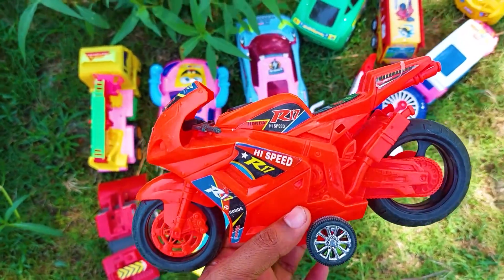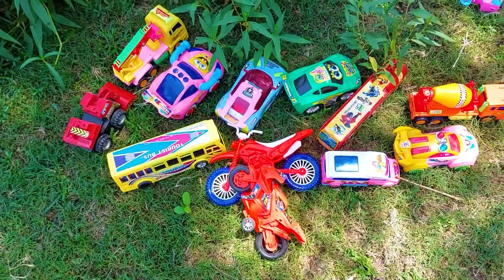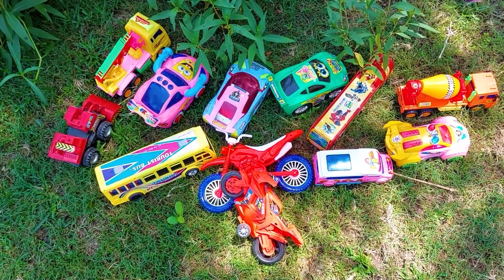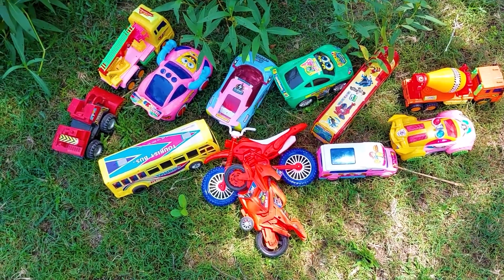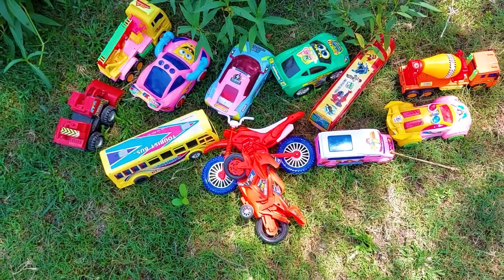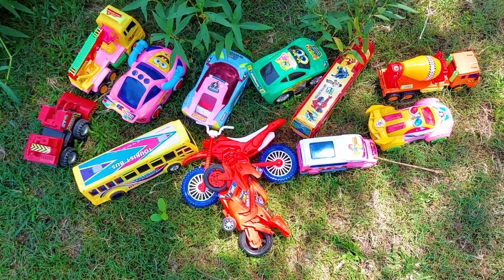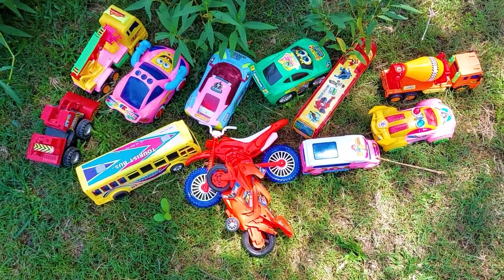The last one is an R17 high speed bike. The color is red and black combination, and this is a very realistic bike. I'm collecting this one at this side. So guys, there are many colorful toys and vehicles — all introduced one by one today. See you soon next time with many many colorful toys. Thank you so much!